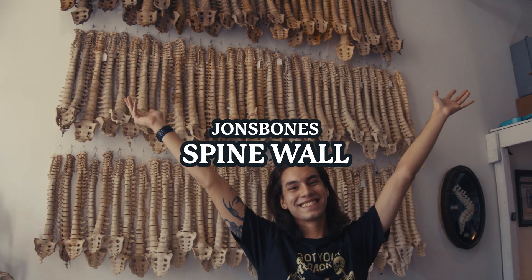All right, everyone. The video is finally here. It's the John's Bones Human Spine Collection.